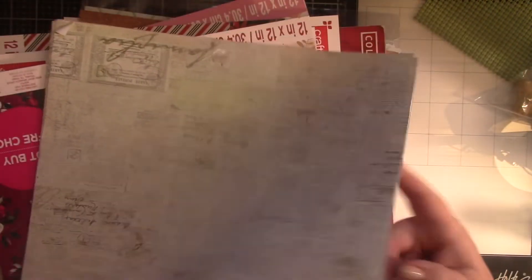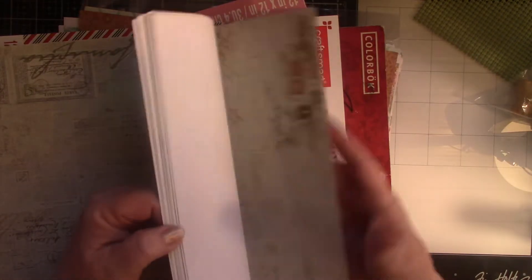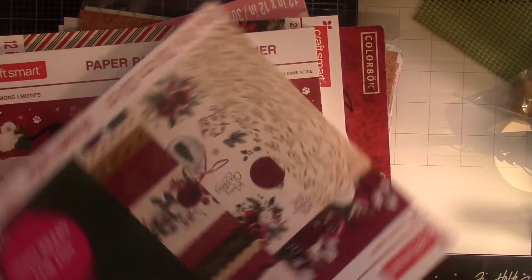This is a Prima that they don't make anymore — it's paper crafts. Trying to see. Yes, it is Prima, but no date. They no longer make it. So when Joann's was selling it at 25 cents a sheet, I bought what they had left. Then I found Christmas paper — this is pretty, but not Santa Baby.